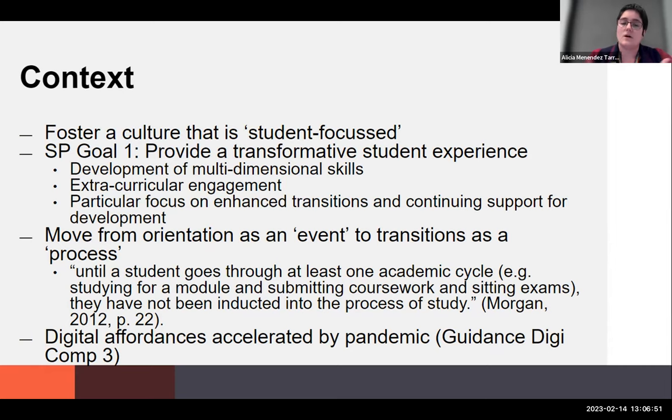A big part of this project is also the digital affordances accelerated by the pandemic. Like many of you, we went into a frenzy of moving online when the pandemic hit and we went into lockdown. We were early adopters — we already had a lot of digital resources — and we used that to build this transitions program out of those skills and that context, under DigitCom 3, developing and re-elaborating digital content.